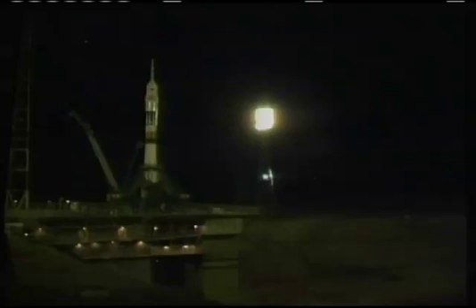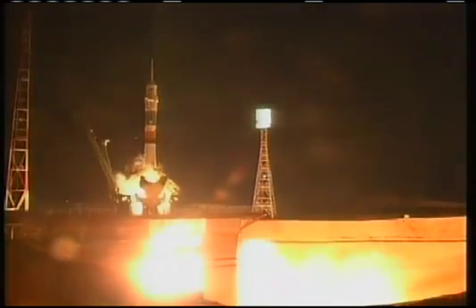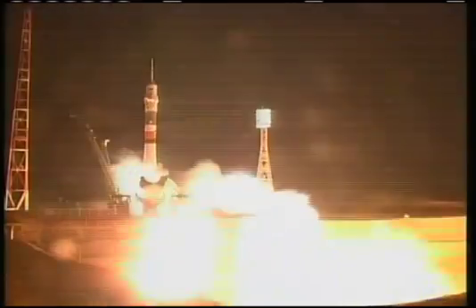Ignition. There it goes. We're standing by for main engine start. We've got main engine start. Five, four, three, two, one. And ignition.